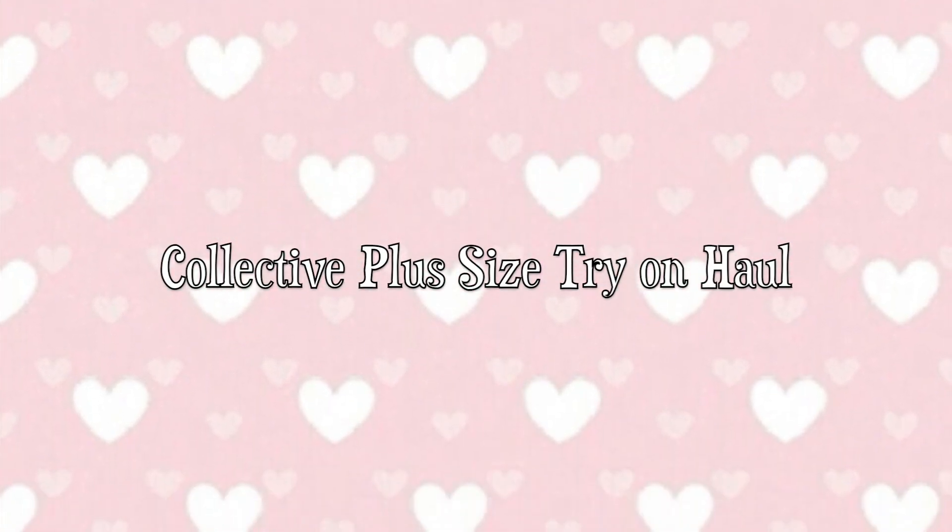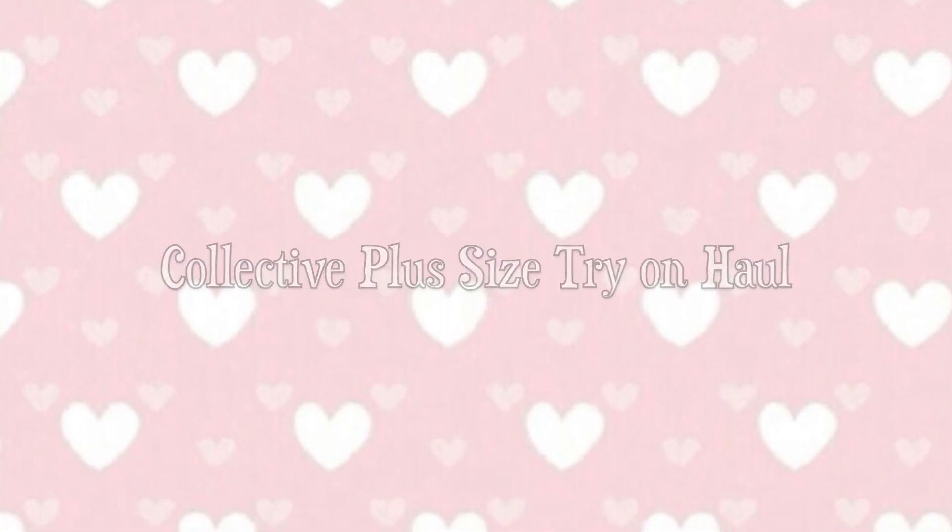Hey there and welcome back to my channel, and if you're new, welcome and thank you so much for being here. My name's Sarah Ann — don't forget to hit the subscribe button before you leave, and if you're a returning subscriber, hit the little bell below for notifications on new videos. I upload twice a week.